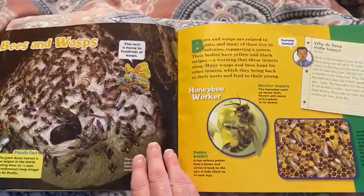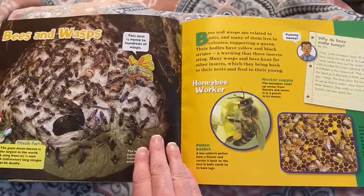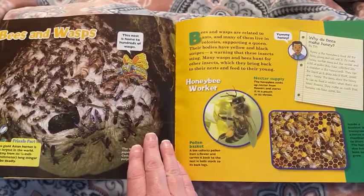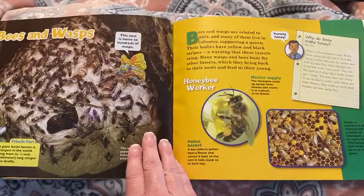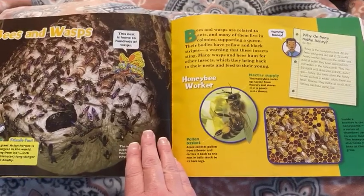Bees and wasps. Bees and wasps are related to ants and many of them live in colonies supporting a queen. Their bodies have yellow and black stripes, a warning that these insects sting. Many wasps and bees hunt for other insects which they bring back to their nests and feed to their young.